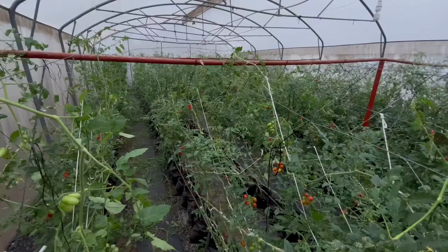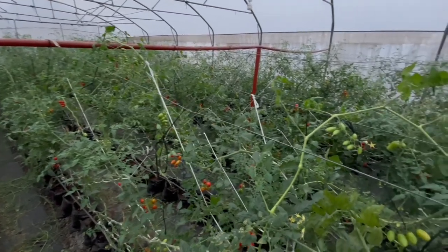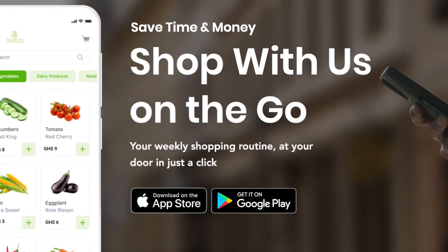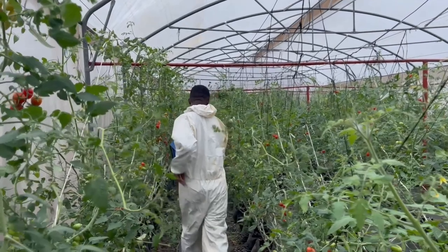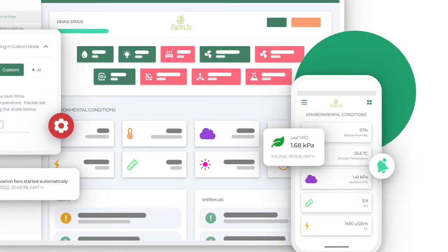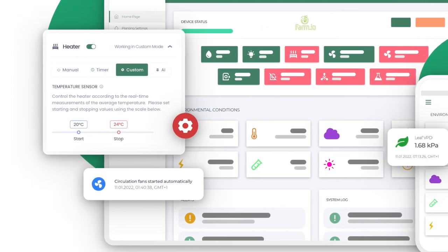FarmU is generally a greenhouse farming systems provider, but they also offer the full range of value chain services. So beyond fabricating and delivering greenhouses, they are also offering value addition in terms of agronomic support services and e-commerce support services. The innovation we are supporting under this incubator is helping them integrate and transition their support services into a virtual unit through an app they are developing, referred to as the FarmU Super App.